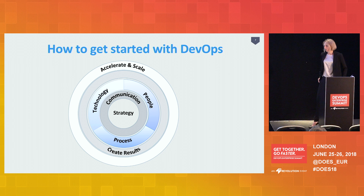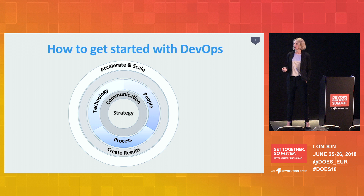Now we're getting to the interesting part: how do you get started with DevOps in government? I tried to make a model based on our experiences. I think this model is also applicable to other government agencies and maybe even to more process-oriented enterprise organizations. It's actually the first time I'm presenting it, so I'm also very excited to hear your feedback on it.